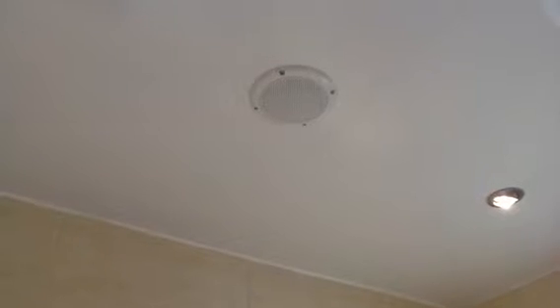The other thing to mention is the ceiling. A new ceiling has been put in with four spots and also a speaker, so you can pipe music from the radio in the bedroom into the bathroom.